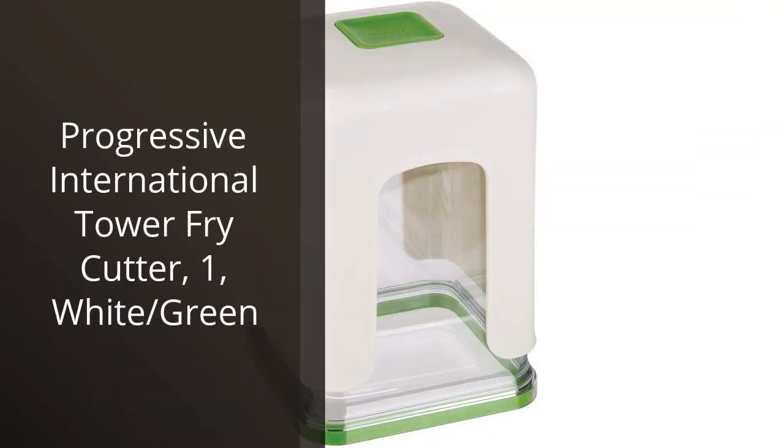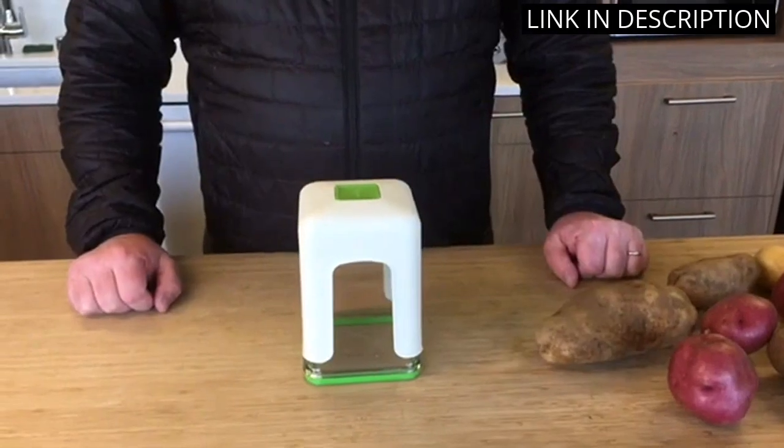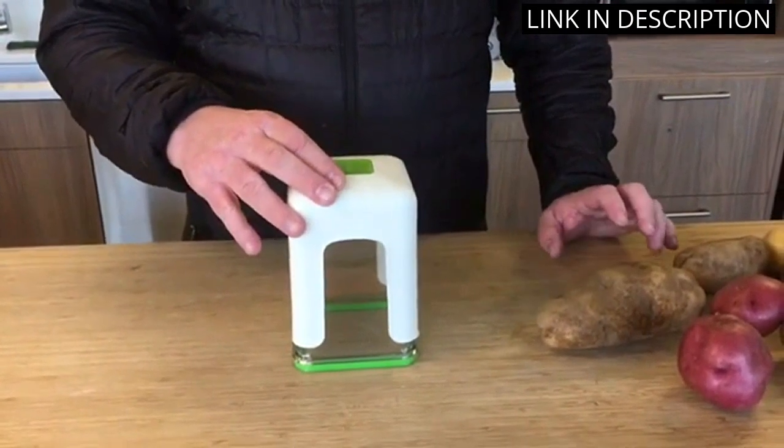I recently purchased the Progressive International Tower Fry Cutter and I'm so glad I did. It's easy to use and cuts perfect fries every time. I love that it comes with three different blades so I can make fries in different sizes.